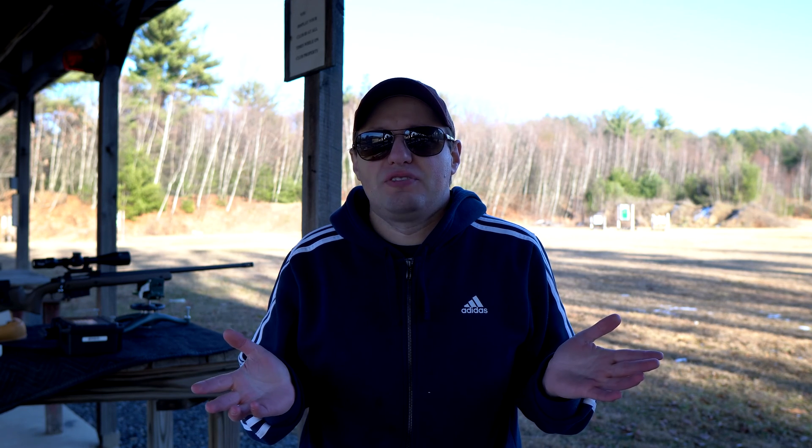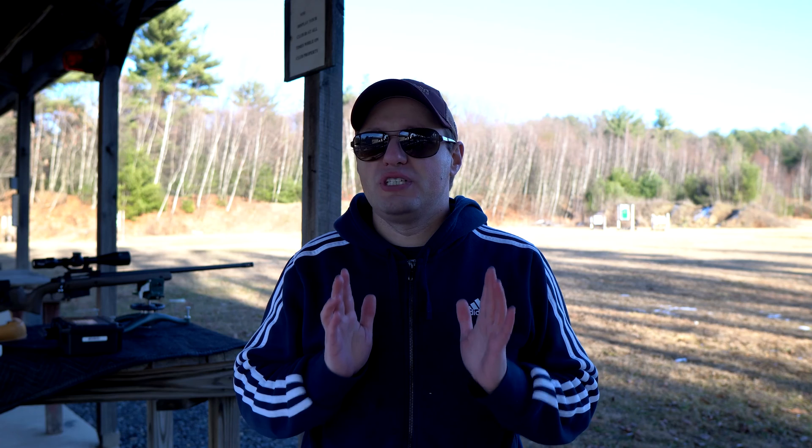In my first video on chronographs, I highlighted how the newest $100 chronos have now incorporated features that the more expensive chronographs could only dream about just 10 years ago. Another category of the shooting sports that is primed for tech disruption is the optics market. While great quality glass will always remain essential, technology can certainly improve the experience and how we interact with riflescopes. In this video, we're going to take a deep dive into the recently introduced 6-hour BDX riflescope and shooting system.